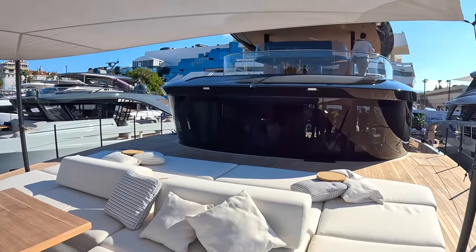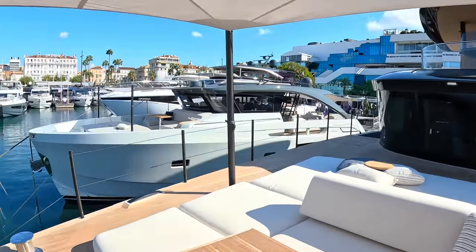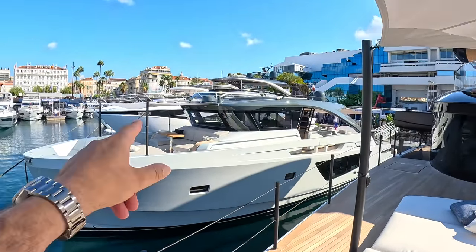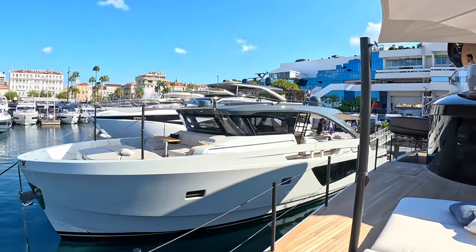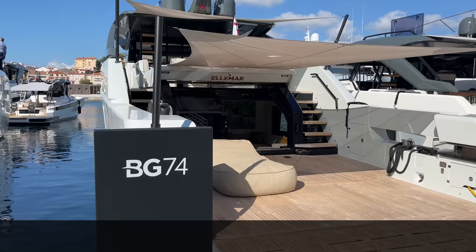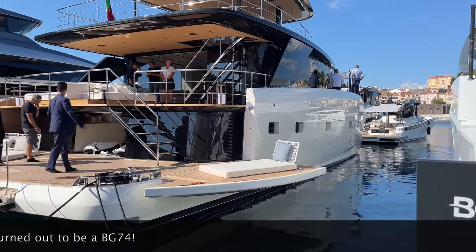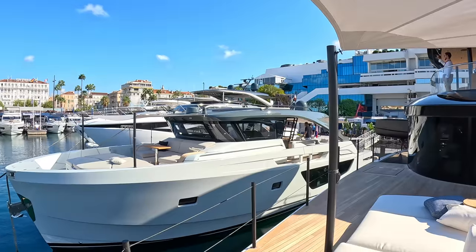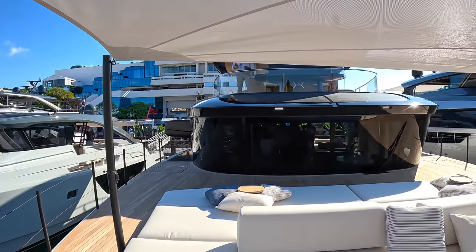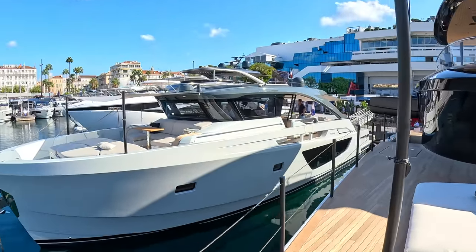That's how she looks from here — quite a unique looking vessel. Looking at the boat next to us, it's a smaller boat, but you can see the difference in beam. That one is probably about a 68-footer. Look at the beam on this BGM 75 by comparison — remarkable.